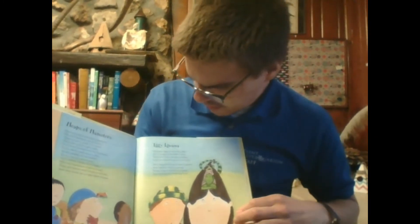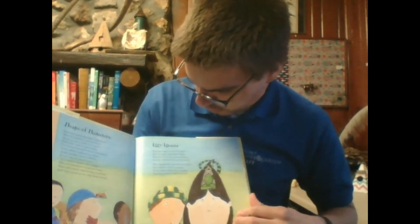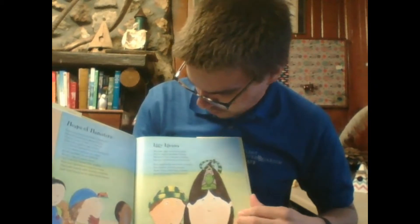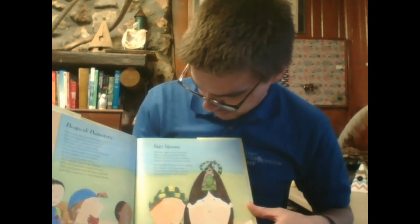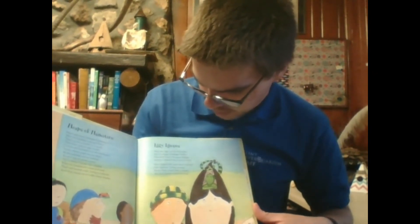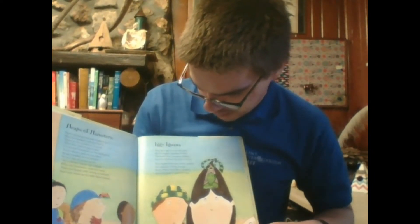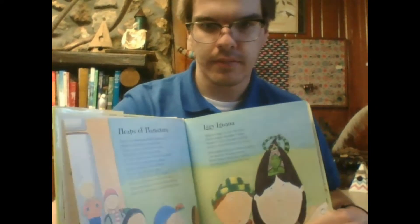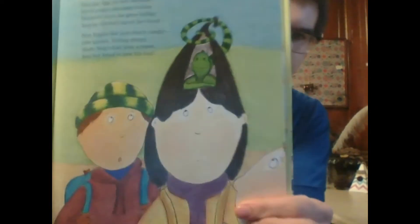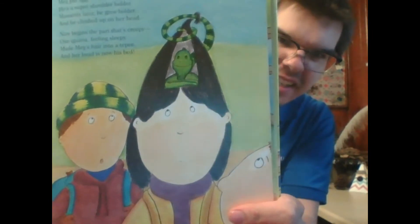On to I. Meg put Iggy on our shoulder. He's a super shoulder holder. Moments later, he grew bolder, and he climbed up on her head. Now begins the part that's creepy. Our iguana, feeling sleepy, made Meg's hair into a teepee, and her head is now his bed. As you can see, the iguana's hanging out on Meg's head.